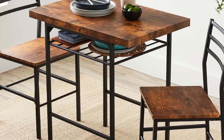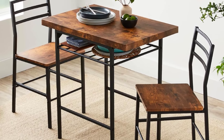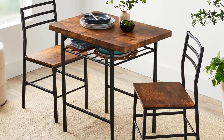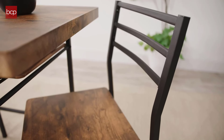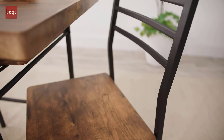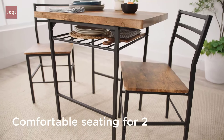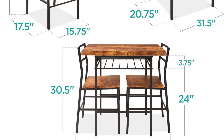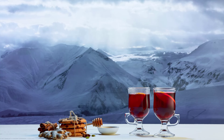Assembly is relatively easy, with clear instructions provided, though some users note that tightening all screws securely takes some time. This set is perfect for apartments, studios, or homes with limited dining space, offering a stylish and practical option. However, its compact size may not be suitable for larger households or those needing more seating. Overall, it's a solid choice for small-space dining.